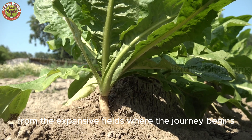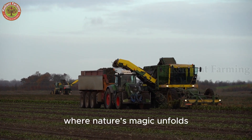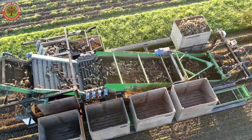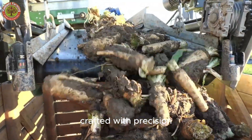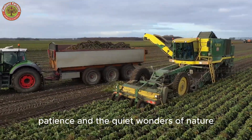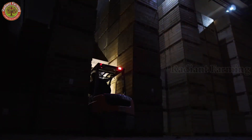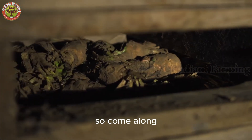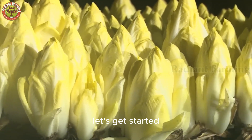From the expansive fields where the journey begins, to the underground chambers where nature's magic unfolds, these humble roots are transformed into world-renowned delicacies crafted with precision, patience, and the quiet wonders of nature. So come along as we uncover the secrets of this extraordinary crop. Let's get started.